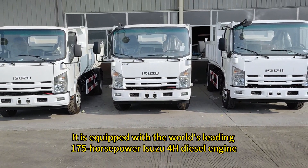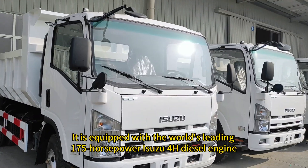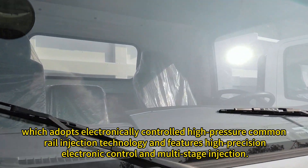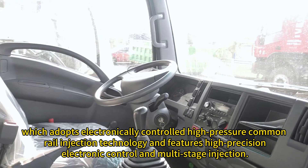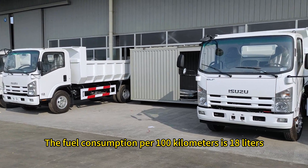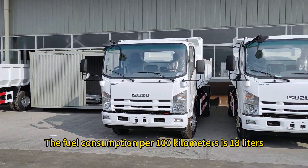It is equipped with the world's leading 175-horsepower Isuzu 4H diesel engine, which adopts electronically controlled high-pressure common rail injection technology and features high-precision electronic control and multi-stage injection. The fuel consumption per 100 kilometers is 18 liters.